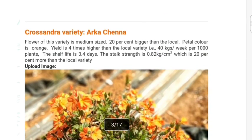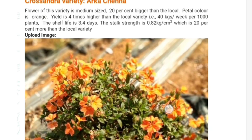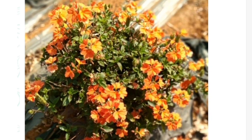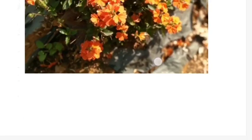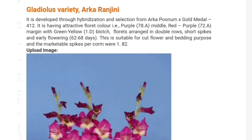Another new variety is Arca Chena, which is a new variety of crocentra. The petal color is orange. Another variety of gladiolus is Arca Rajini, which is developed through hybridization and cross between Arca Poonam and Arca Poonam.